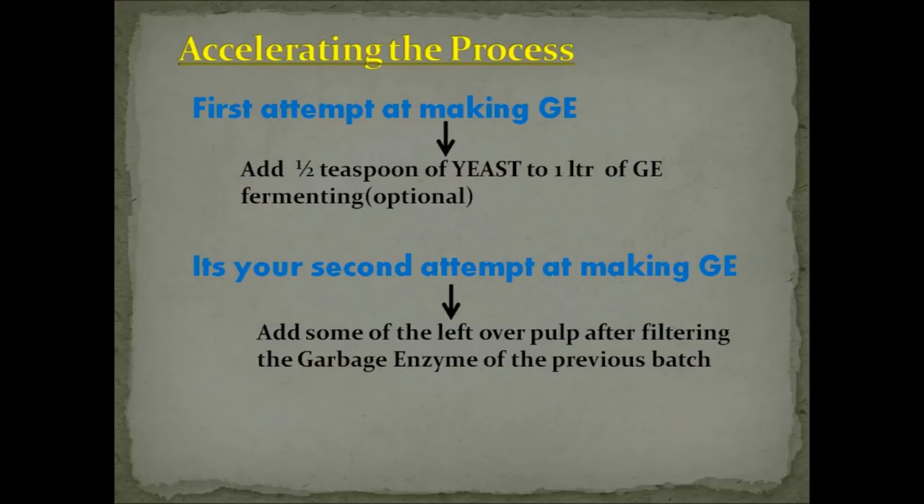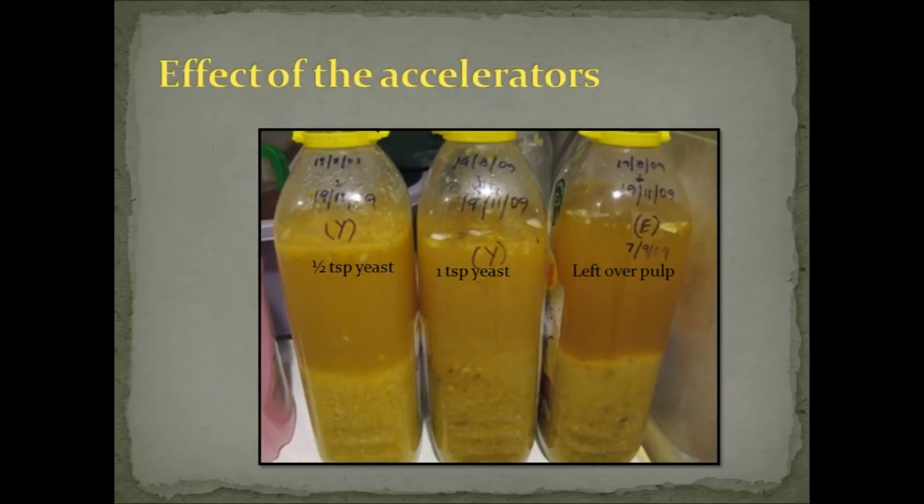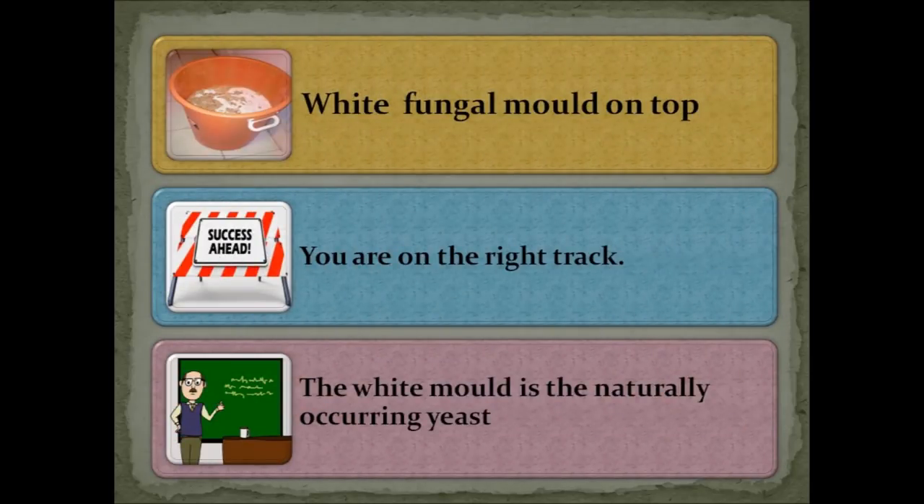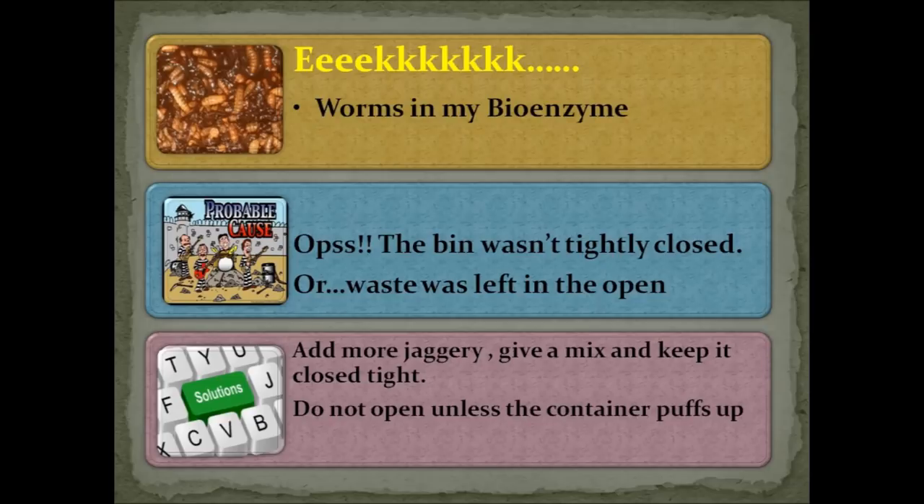You can observe the effect of various accelerators on the turbidity of the solution. At the slightest onset of a problem, do not panic — every problem has a solution. The formation of white mold as the topmost layer is absolutely fine; it indicates anaerobic fermentation is happening on the right track. The presence of mold of any other color is a matter of concern — if it happens early in the process, the container is likely not airtight. Add some more jaggery, give the mixture a good stir, and ensure the container is airtight.